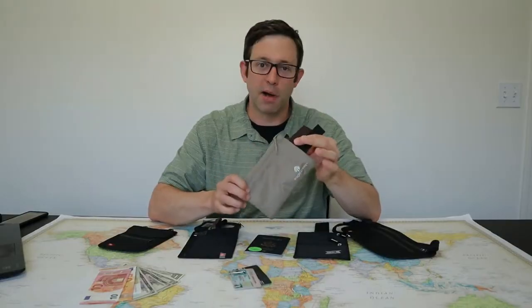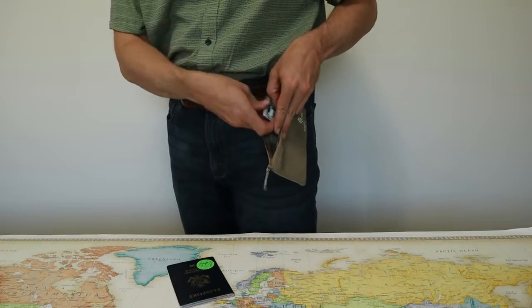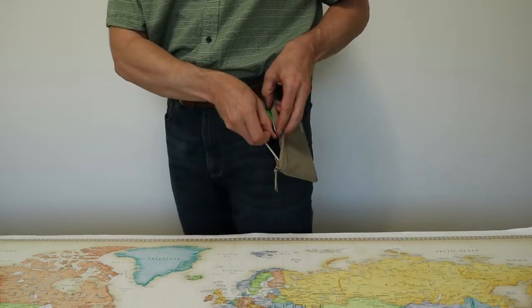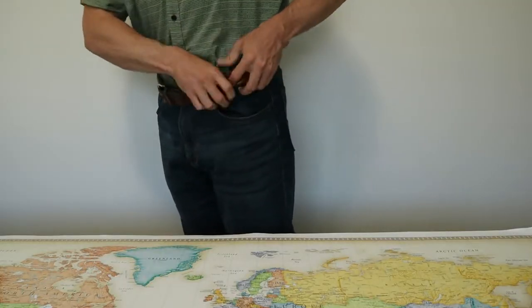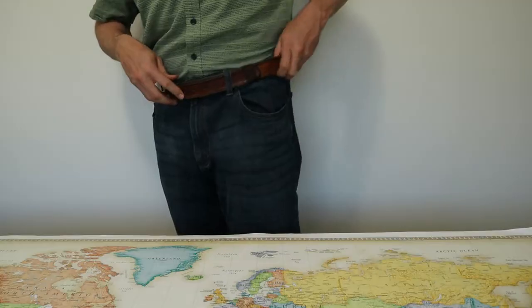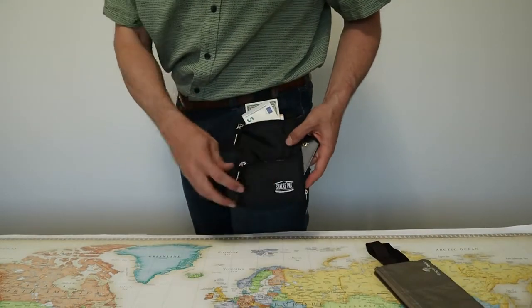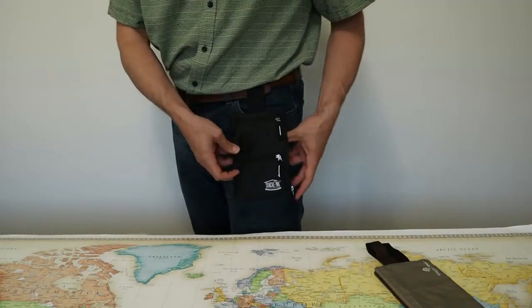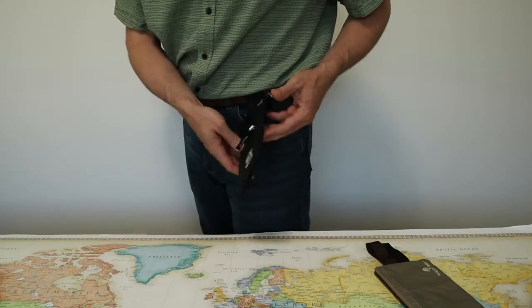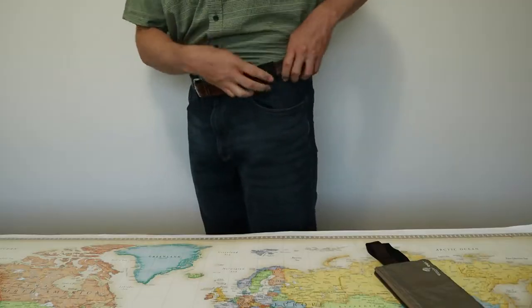In summary, my favorite of all these is the Eagle Creek Undercover Hidden Pocket. For me, it's the perfect size — just large enough to hold a passport, a few cards, and cash. It's the thinnest, most lightweight, and most comfortable wallet to carry, with the one downside being the lack of double stitching on the belt loops. If you're looking for something a little larger, the Shack Pack travel wallet is a beast — made from super sturdy materials with YKK zippers. This is the best constructed travel wallet and a great choice if you don't mind the extra bulk.